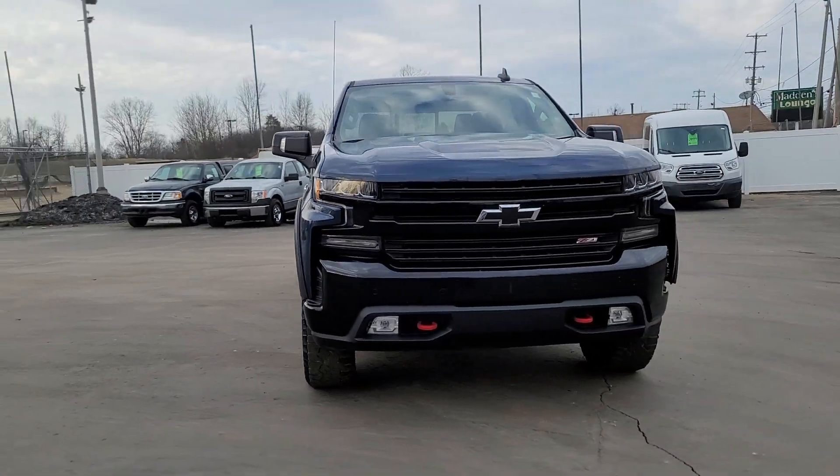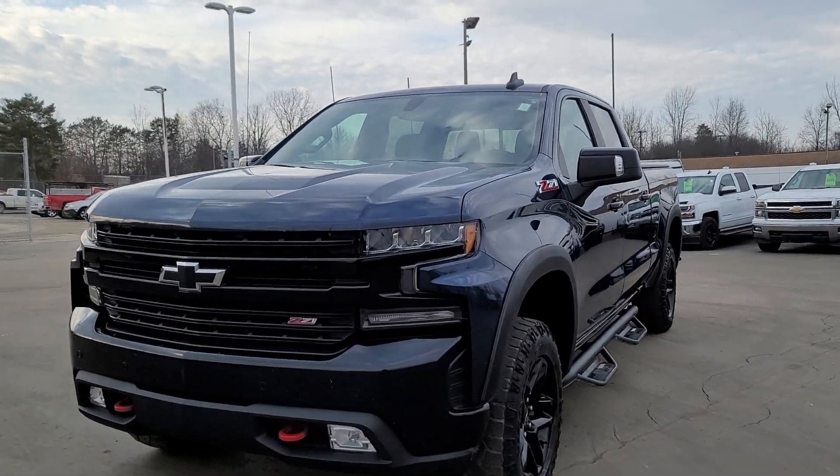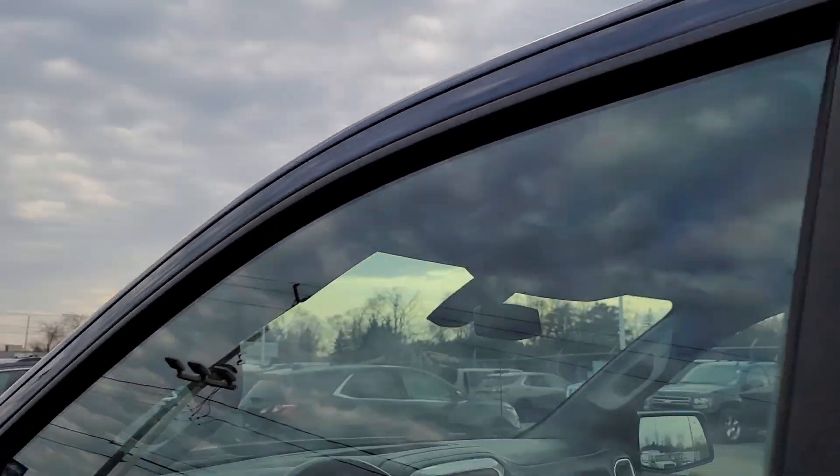This could be the car for you. The 2020 Chevrolet Silverado 1500. With less than 90,000 miles on the odometer, this vehicle provides excellent value.